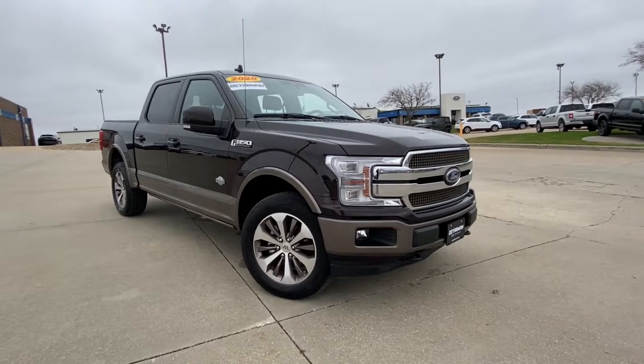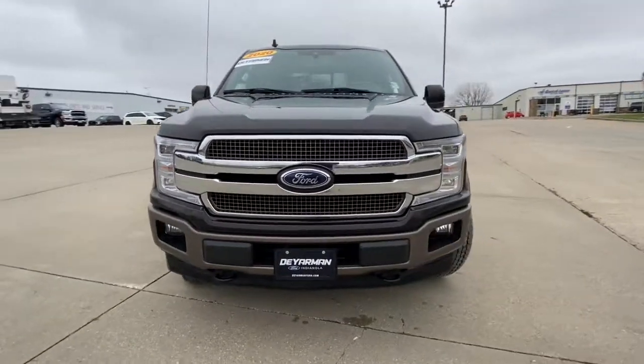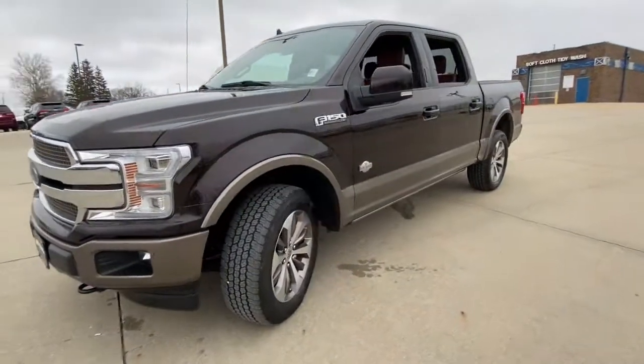You will be amazed by this 2020 Ford F-150. This vehicle is an outstanding buy with fewer than 45,000 miles on the odometer.